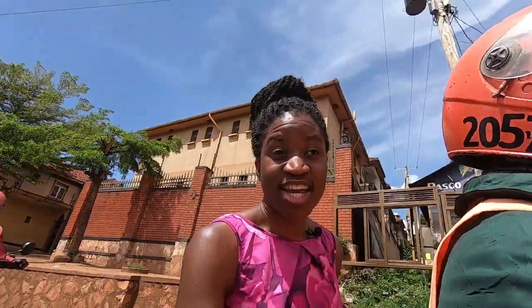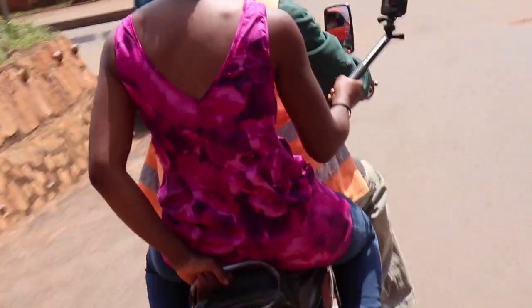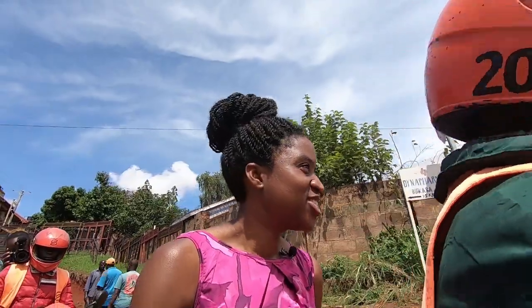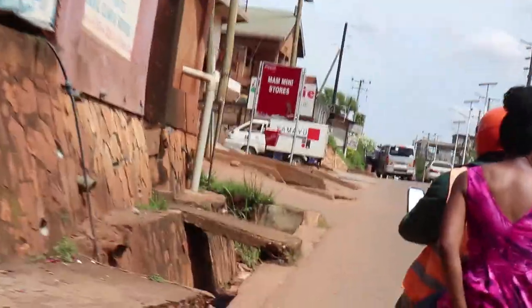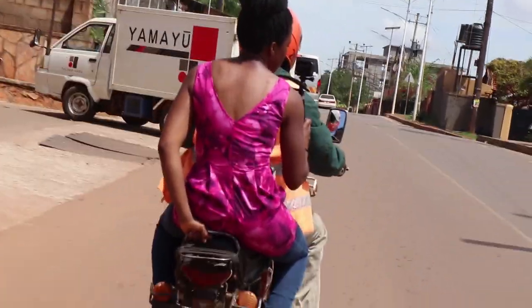It was pretty hot today. The last time I went on a boda during this exact journey I got sunburnt, so hopefully you don't realize how hot it is when you're sat on the boda in the sunshine. Let me just show you what the Namuongo area looks like.